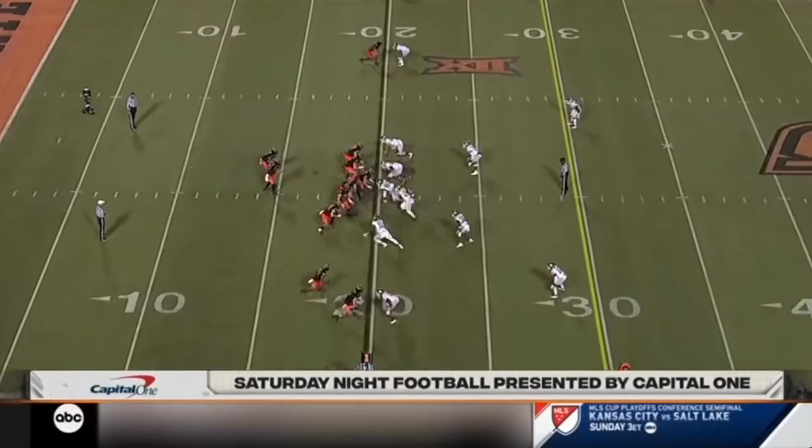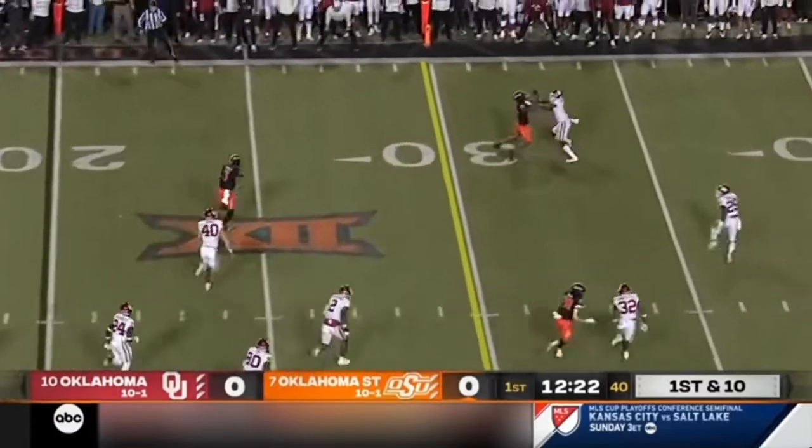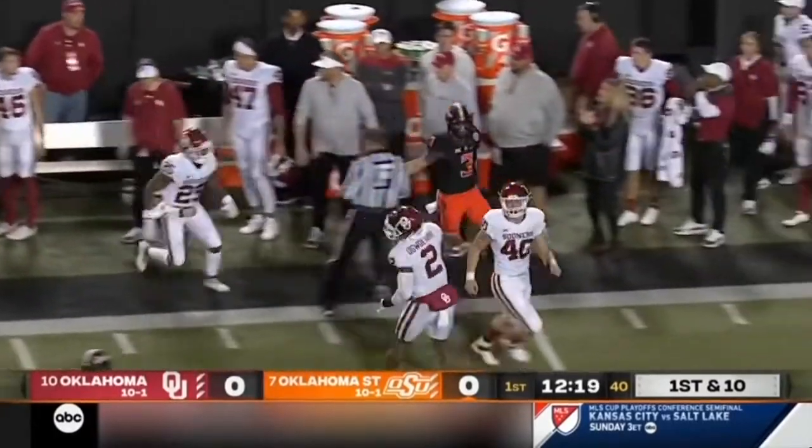Well, with a win, they go into the Big Ten Championship. Sanders takes off with a lot of green in front of him. Gets a nice block on the edge and scoots for about 15 yards to the 35.